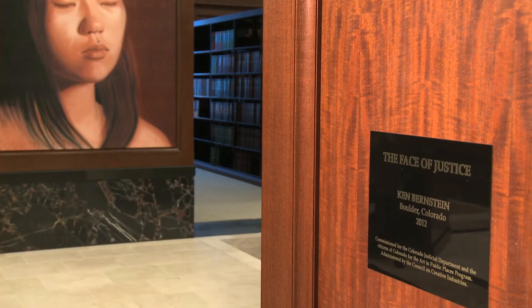Hi, I'm Ken Bernstein, and this is my project for the Colorado Justice Center, The Face of Justice.